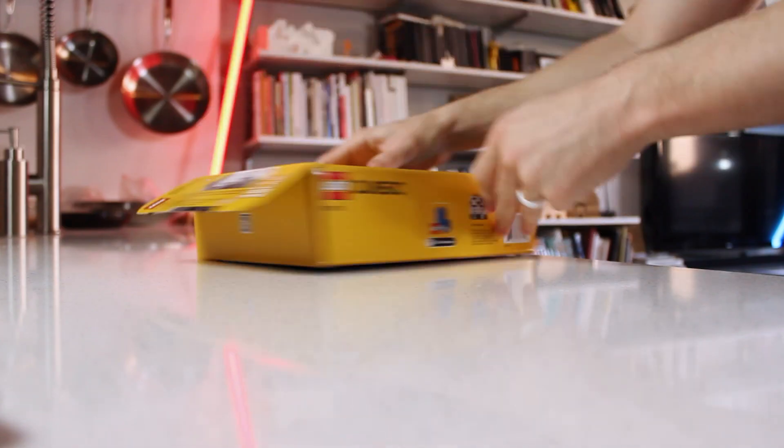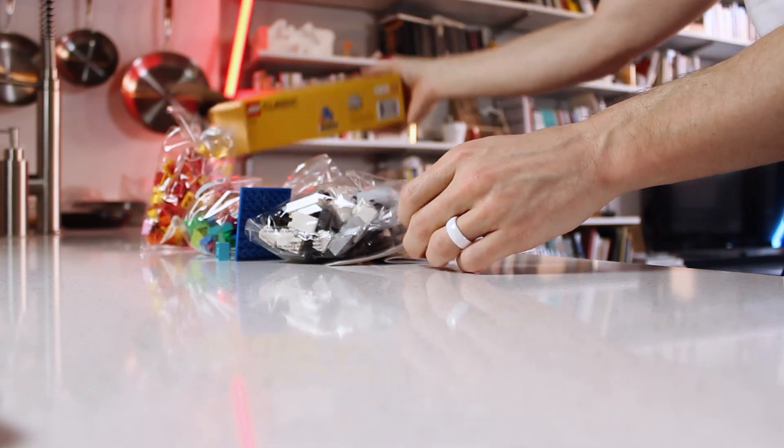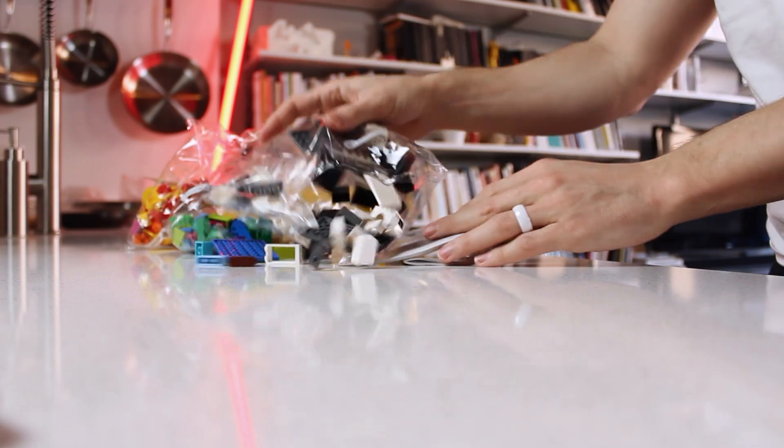I bought some Legos. I love Legos. Everybody loves Legos. But why did I buy them?